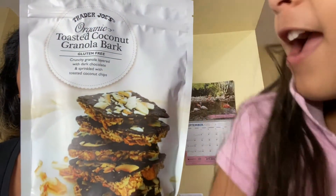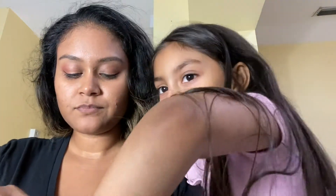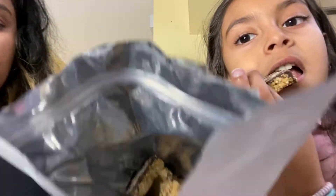The next thing is the toasted coconut granola bar — it's a crunchy granola layered with dark chocolate and sprinkled with toasted coconut chips. It is very high in calories, so this isn't something I'd sit down and eat as a full snack, but a little piece goes a long way. Maybe a little piece crumbled on top of yogurt. The chunks are pretty big in here.